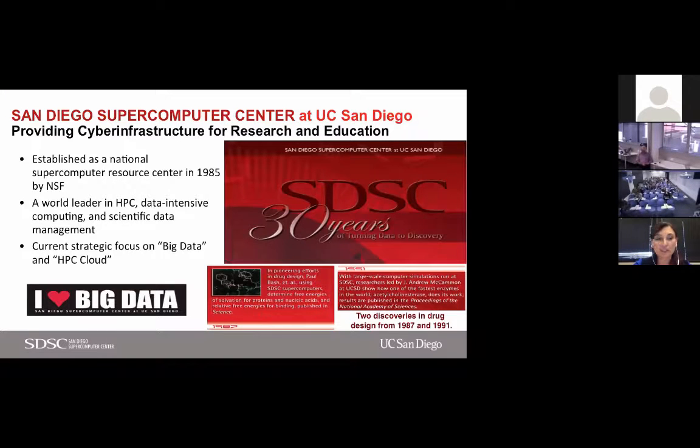First, I'd like to talk about SDSC. We just celebrated our 30th anniversary. We were established as a National Supercomputer Resource in 1985, but since then SDSC evolved into a place where data-intensive science happens, with many research projects along with computational and data resources. Our recent focus has been on big data and HPC cloud.